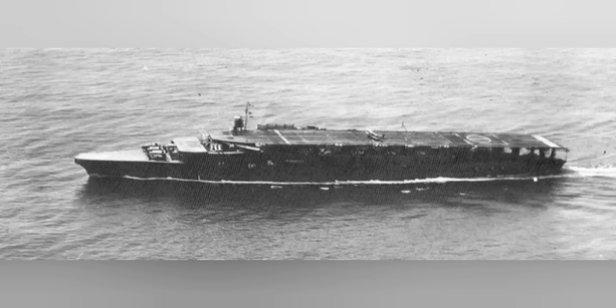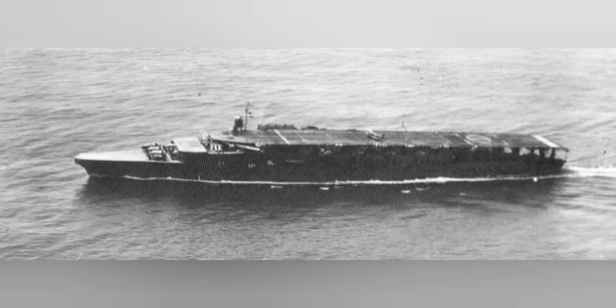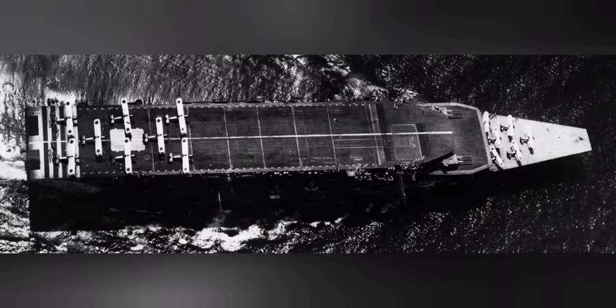Another issue with aviation storage was noted aboard Akagi: upon completion, Akagi's upper hangar was actually an open hangar. The issue was that the humidity of Pacific weather would tamper with the engines of the aircraft, making maintenance difficult and often requiring aircraft engines to be covered with some variation of canvas or tarp. For future aircraft carriers, the hangars would have to be fully closed to prevent the weather from tampering with the aircraft, which would in turn help ease their maintenance.